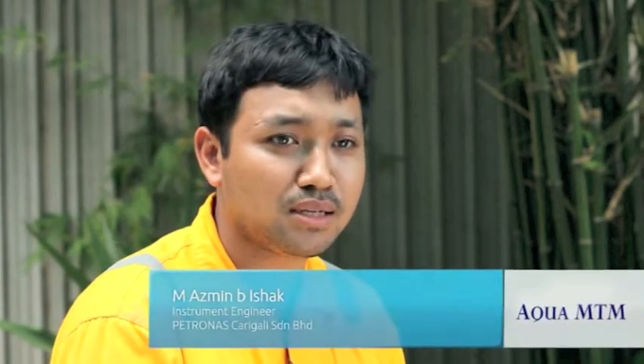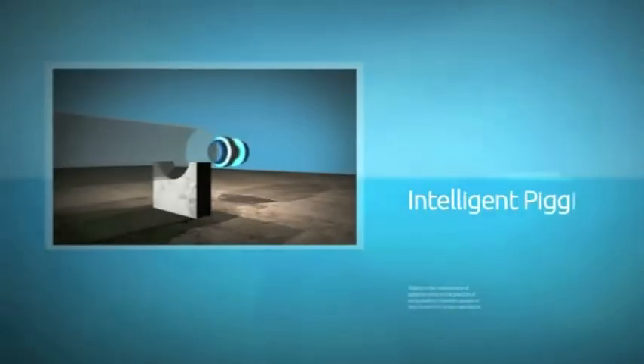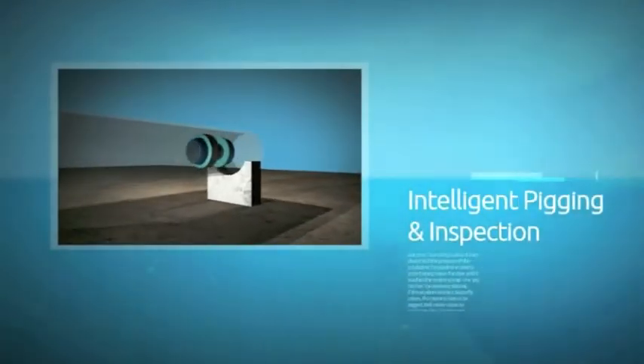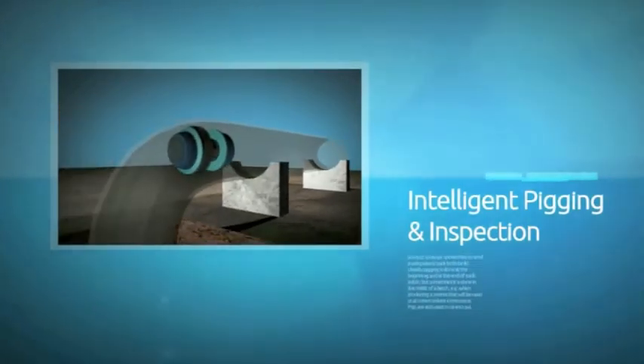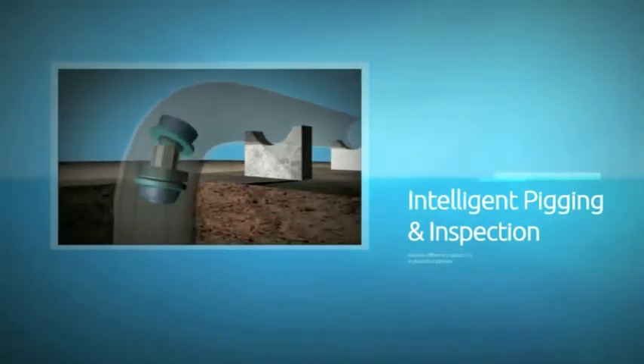We should look at the limitations and weaknesses of the current technology widely being used in the industry for pipeline inspection, which is the intrusive method. They call it intelligent pigging. Intelligent pigging requires you to be intrusive, so the inspection tool has to be inside the pipe in order for the tools to inspect the condition of the pipeline internal.